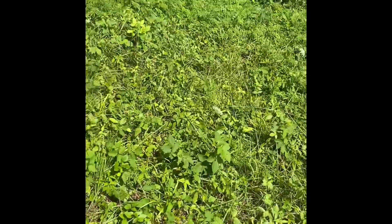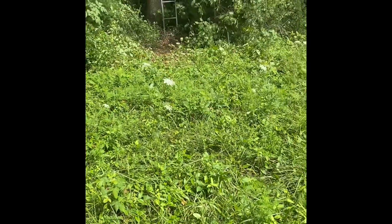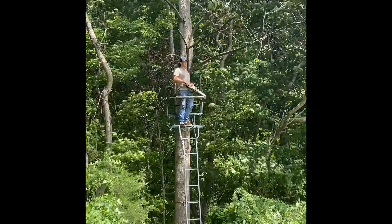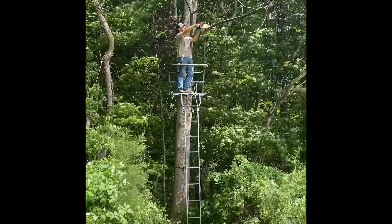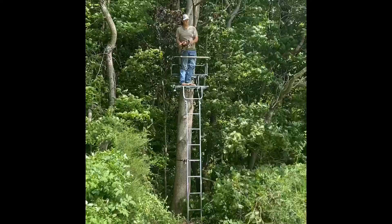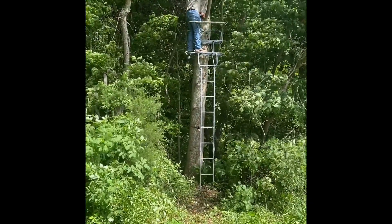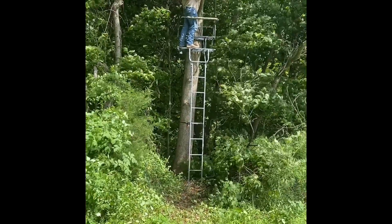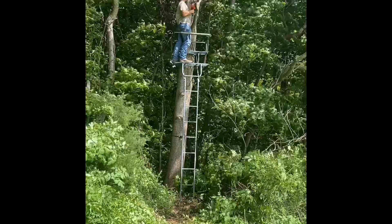He's going to cut this little branch off. Pretty good stand. He's going to start off by cutting that, then cut the rest of her off. She's pretty sturdy. We thought she was a little wobbly at first, but after second thought, she's pretty sturdy.